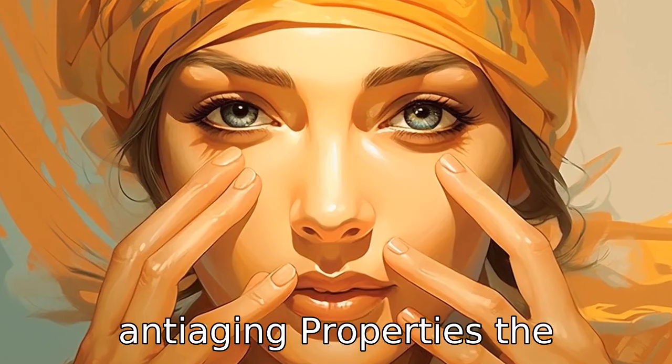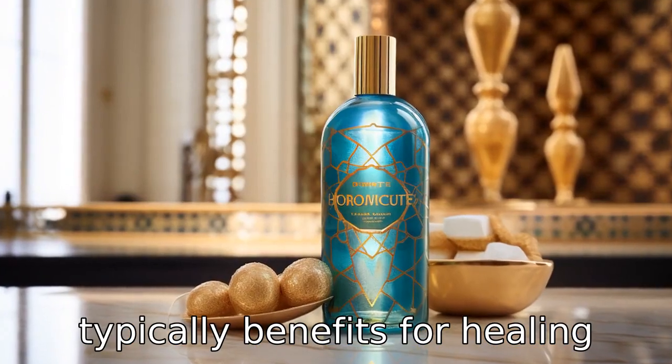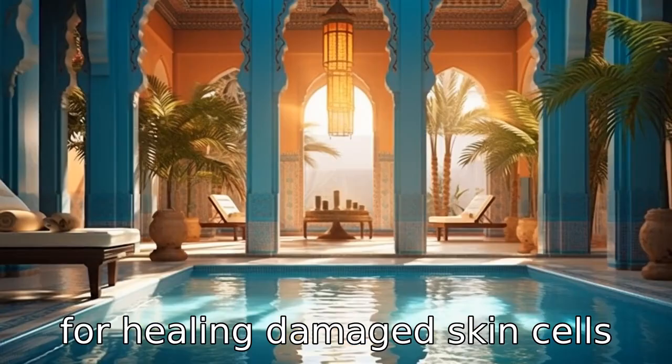Benefit two is anti-aging properties. The antioxidants in Moroccan oil are typically beneficial for healing irritated, cracked, or damaged skin. They are also useful in bug bites or skin infections and for healing damaged skin cells in general.